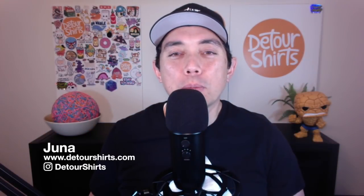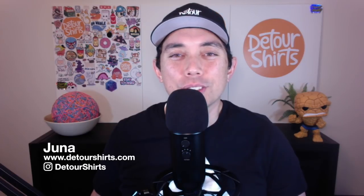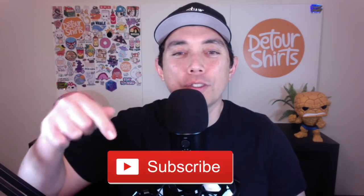Thanks for joining me on this video. My name is Juna with Detour Shirts, a channel all about helping you design and sell t-shirts online. If that's something you'd like to do, don't forget to hit that subscribe button. I got 10 more new Redbubble trends for you, all with low competition. Stay to the end to see all 10 trends in one list — take a snapshot for your to-do list this week — plus another edition of trend credits.